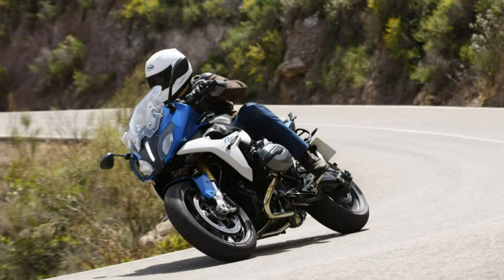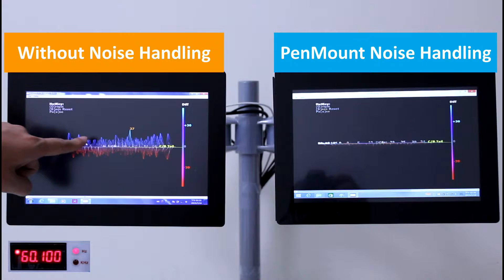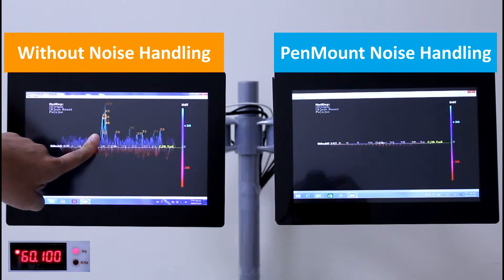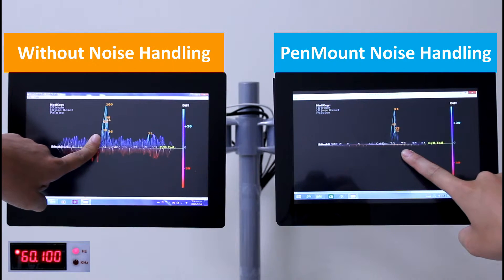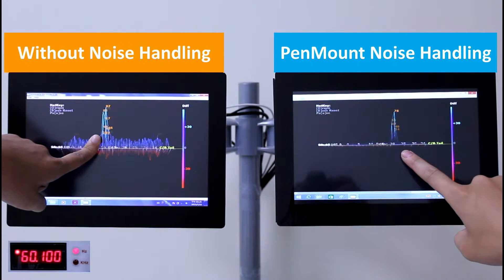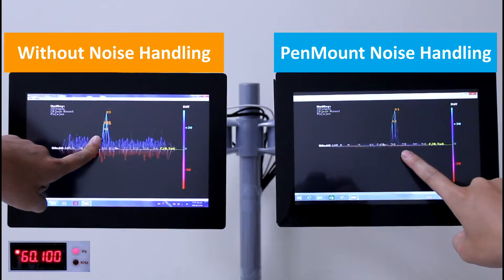First we will test frequencies generated by motorcycles. Standard motorcycle engines generate noise at a frequency of 60 Hertz. When a finger touches the left display we can see an unstable signal affected by noise interference. When a finger touches the right display we can see that the signal is very stable and no interference phenomena appear. Touch control is stable in the right display equipped with PenMount's high specification noise handling mechanism.